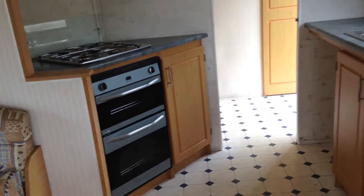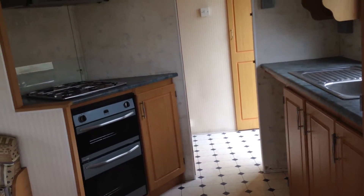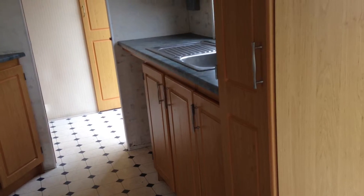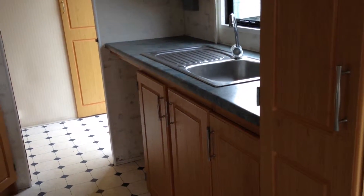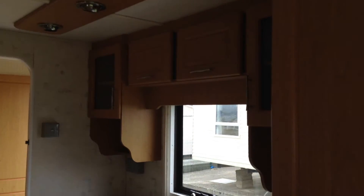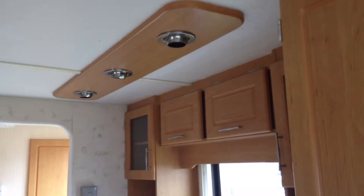Moving on to your kitchen area, which again has everything you need — lots of space, cupboards, and nice spotlights here.